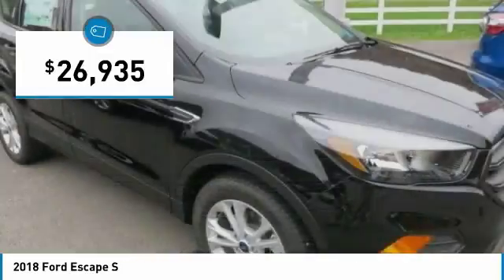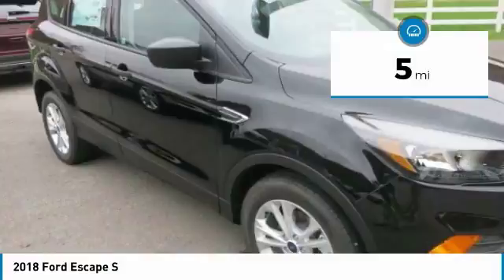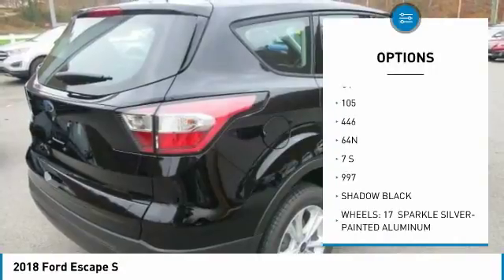You can say the Escape is one smart SUV. It has several driver assist features that make driving easier. It includes available features such as the Safe and Smart Package, SYNC 3 and Ford Pass, and more.